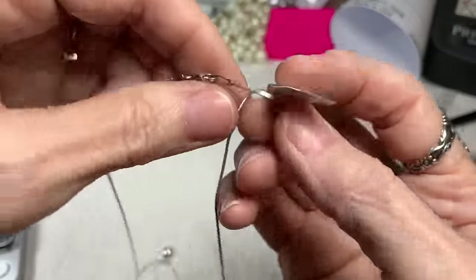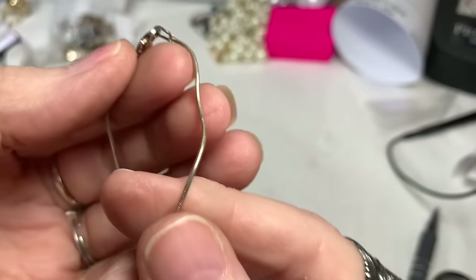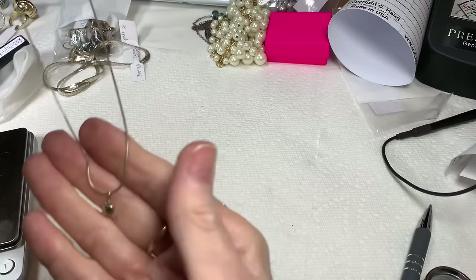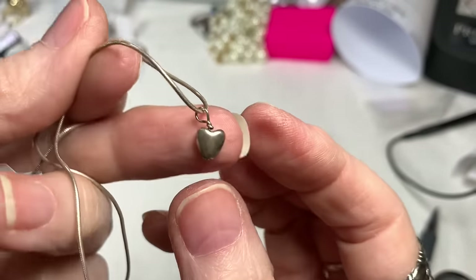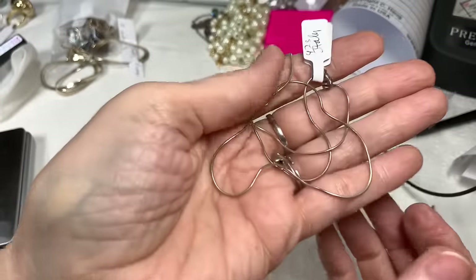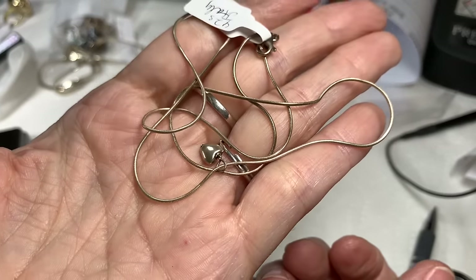This is sterling silver, marked on the clasp, on a snake chain — 20 inches. It has this very sweet little sterling silver heart as a pendant, solid, just cute. A little bit longer than the usual 18 inch, which is nice. Sterling silver snake chain necklace made in Italy with a little heart pendant. I'll say $16 on that one.